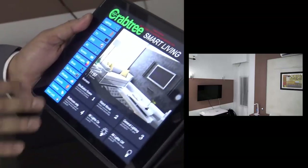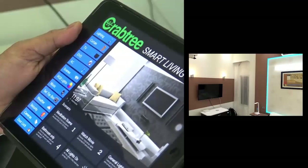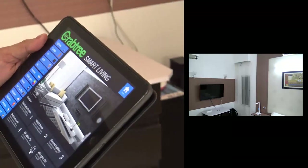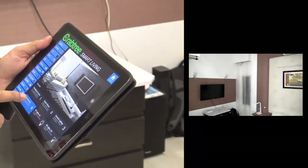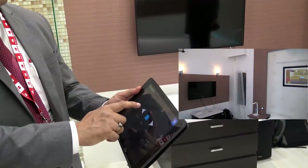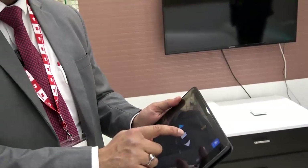Similarly, I can have different moods like meditation — this is one mood whereby one can do the meditation. There is another one for watching a movie, and a few more like this. I can simply go to the curtain control here and with one touch, I can open and close it.